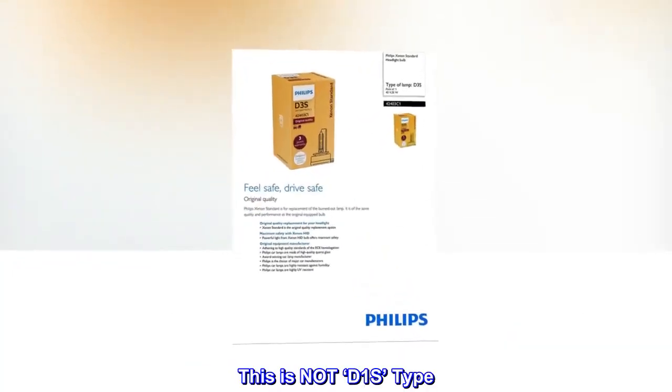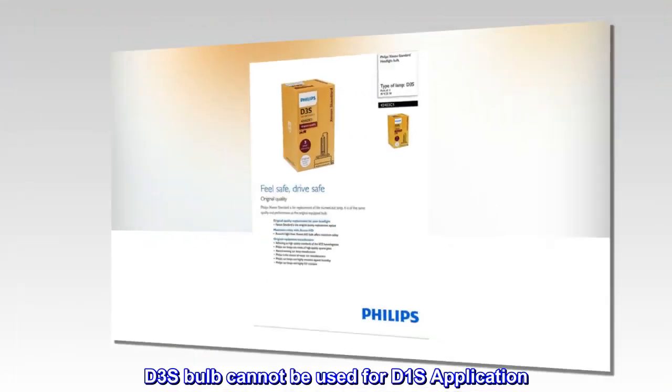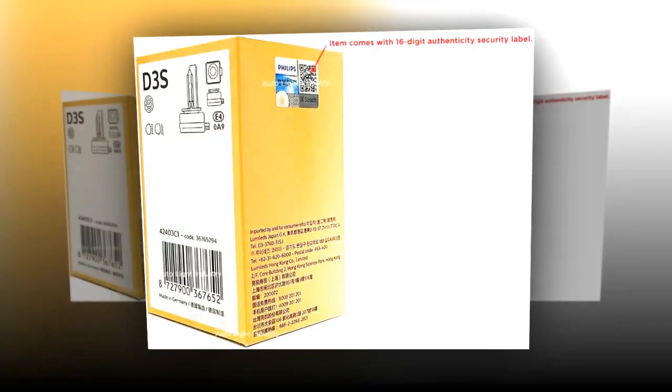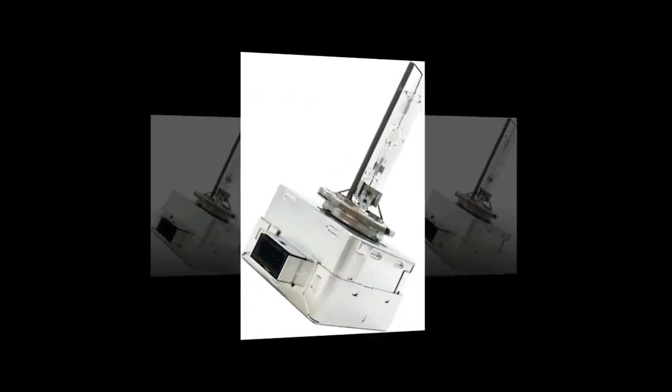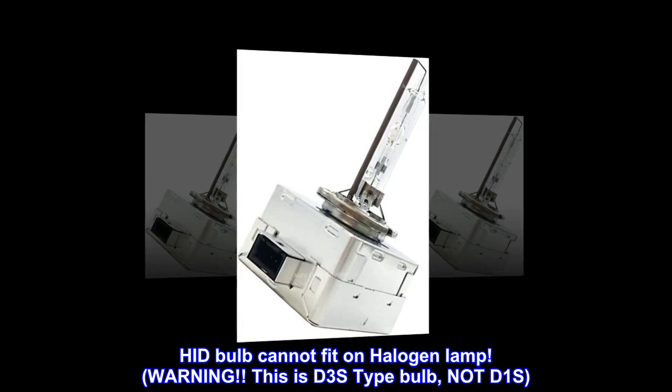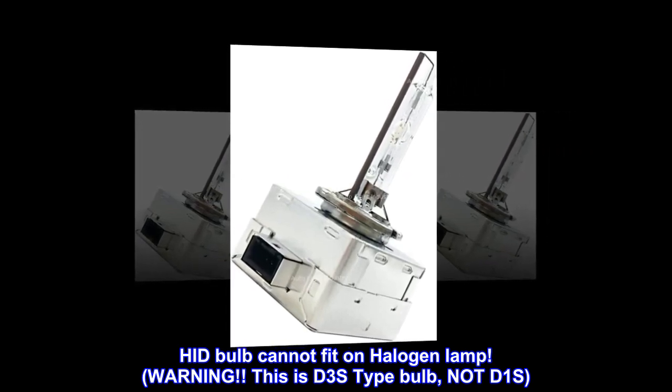Warning: this is not a D1S type. A D3S bulb cannot be used for D1S applications. This is not a halogen light — an HID bulb cannot fit on a halogen lamp. This is a D3S type bulb, not D1S.